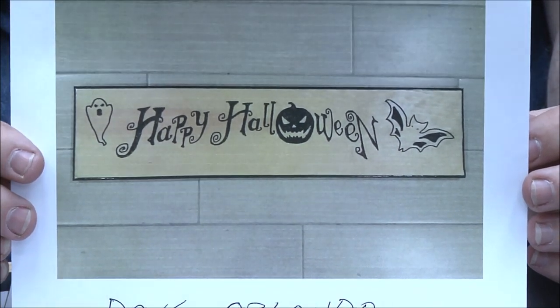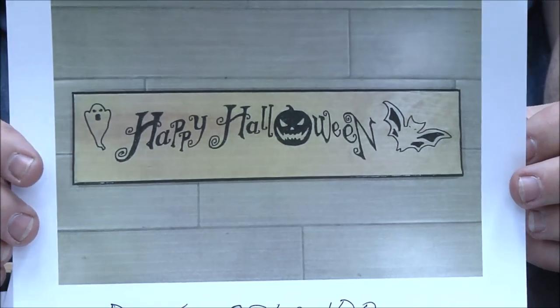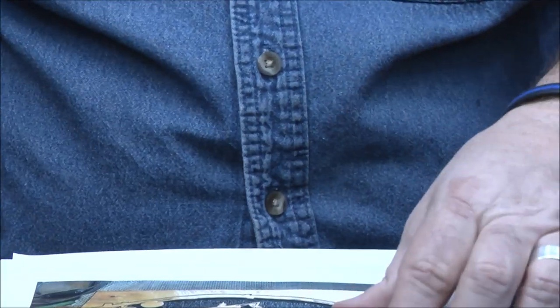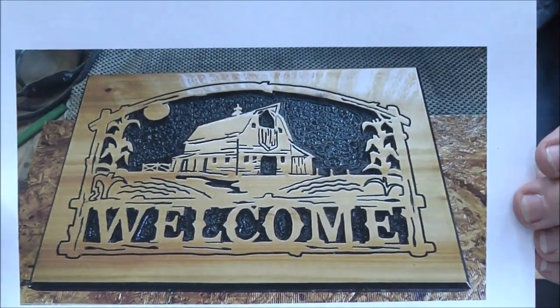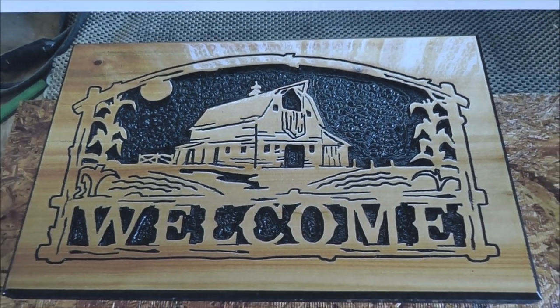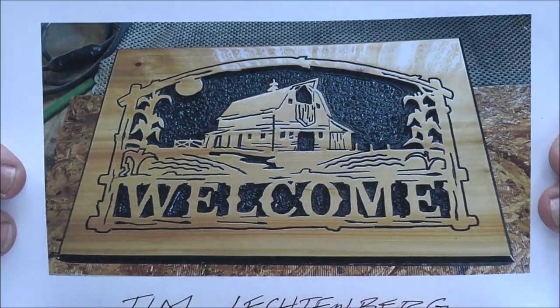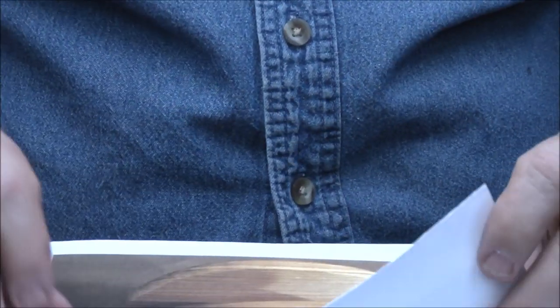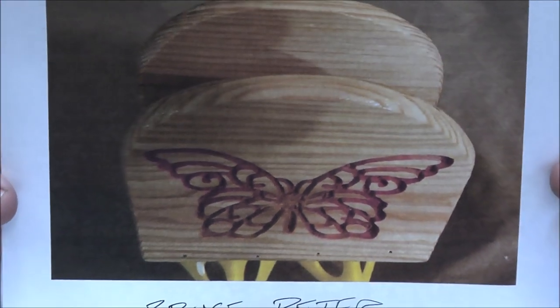Dave Orlando — that's cute, love it. You can tell how far behind we are — that was Halloween obviously, but we've got a lot more to go through. Great job Dave, beautiful. Tim Lichtenberg — look at the detail on that one, isn't that gorgeous, love it Tim, great job buddy, great work.